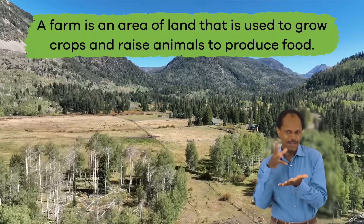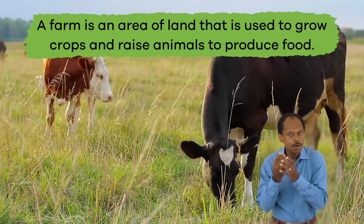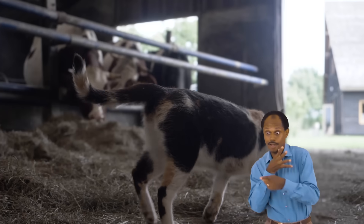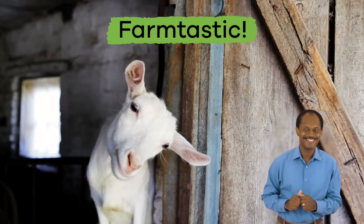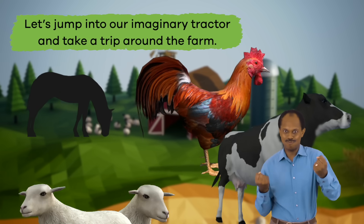Most farm animals live on a farm. A farm is an area of land that is used to grow crops and raise animals to produce food, like chickens and eggs or cows and milk. Farm animals are different from house pets because most of them have important jobs to do that keep the farm running. Wow, that's farmtastic!